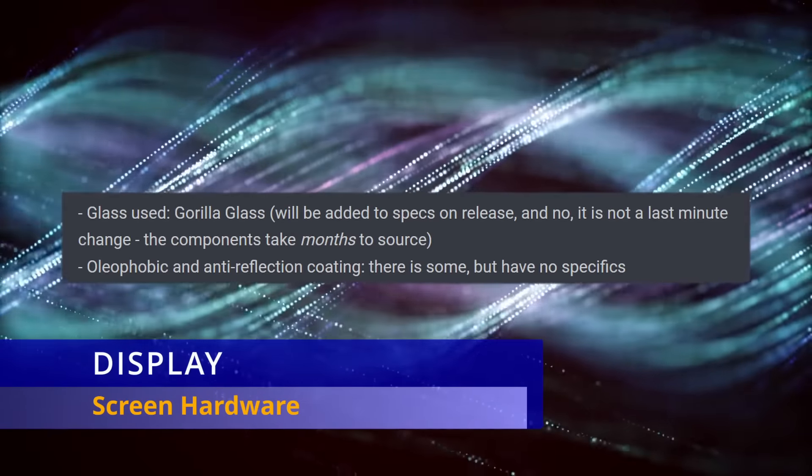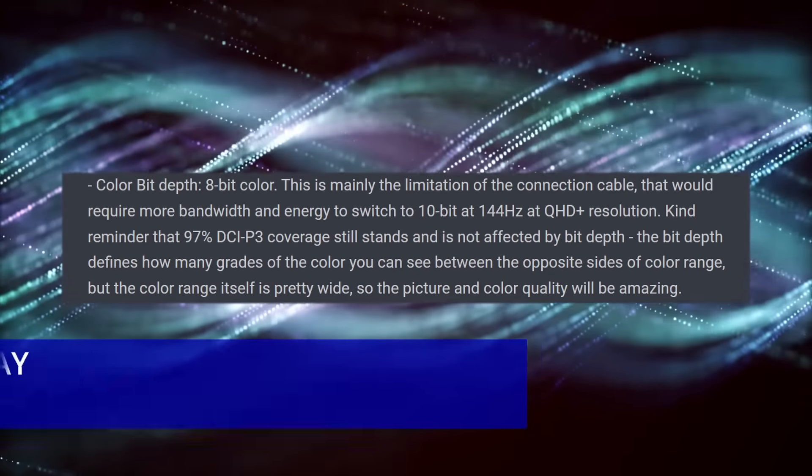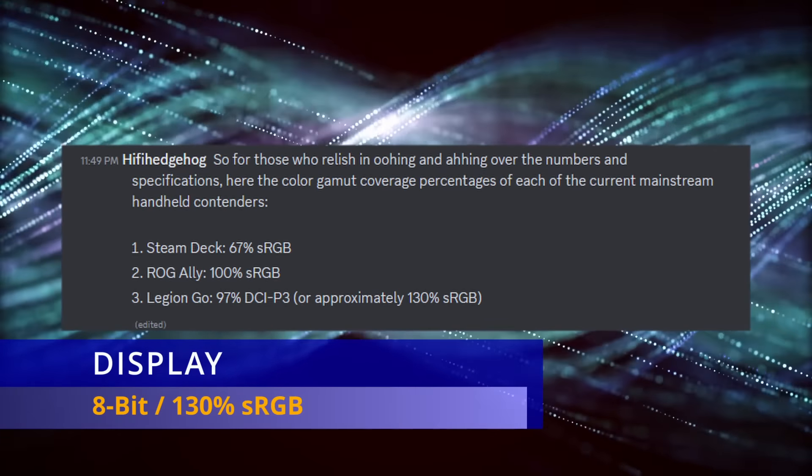He mentions that the display is going to be made of Gorilla Glass with an anti-reflection coating. It has 8-bit color, just like the ROG Ally, but the color gamut is broader at about 130% sRGB, while the Ally is around 100% sRGB.